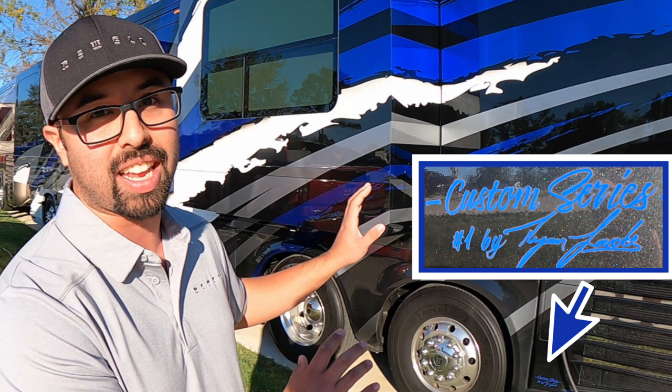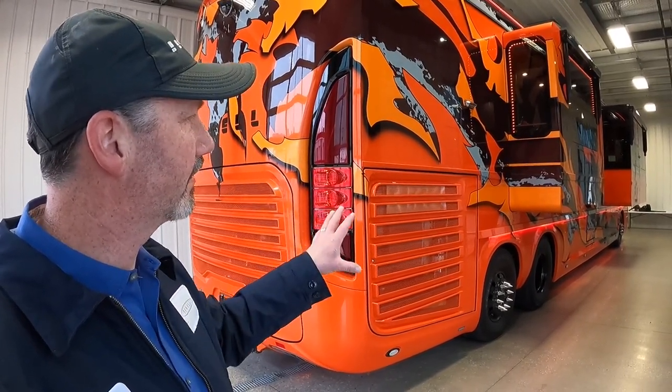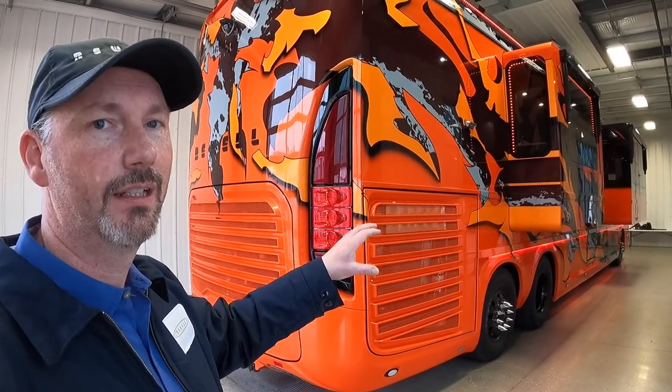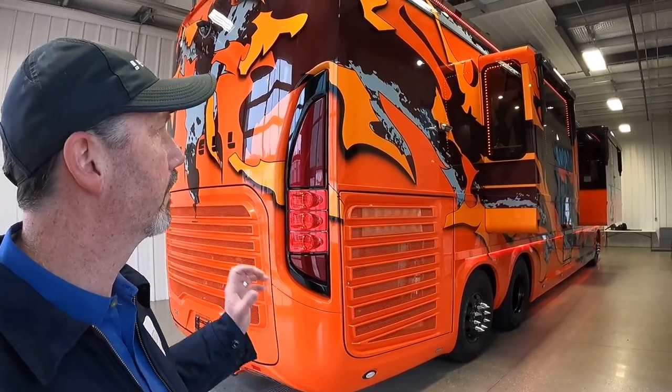Ever since we got together with Ryan Lauchs, we do a lot more stenciling than we used to do. This coach is entirely stencils, so basically every time we put all the stencils on, we painted each color individually, and then had to cover them up by hand with our normal tape, and then move on to the next step.